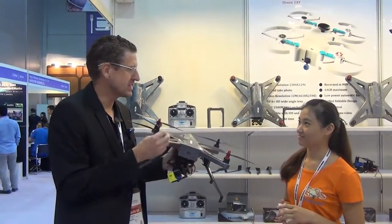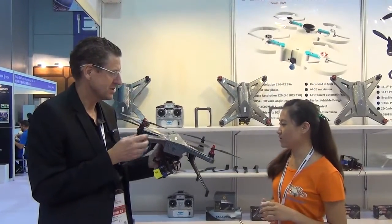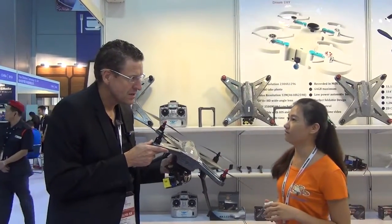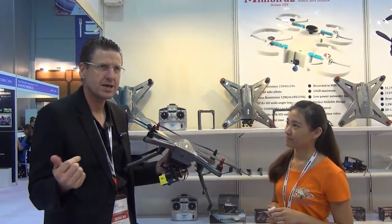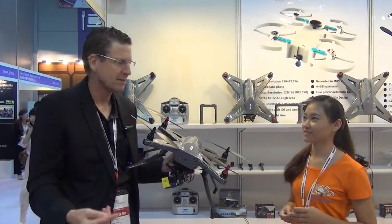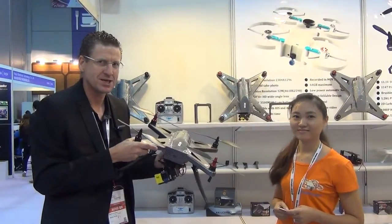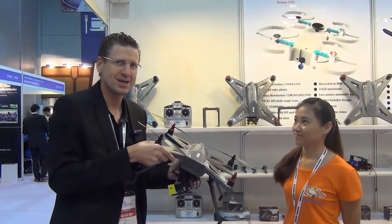And what is the price? For this one, it's around $610 US dollars. Very interesting — the previous drone was $300, and the one next door is about $1,000. This one is in between at $610, but you get five more minutes of air time and it's very sturdy. This is Neil at the drone show — catch you at the next booth.